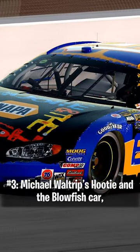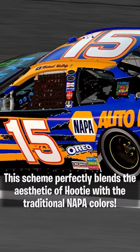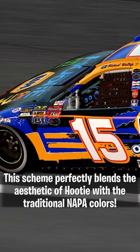Number 3, Michael Waltrip's Hootie and the Blowfish Car, also from the Chevy Rock and Roll 400. This scheme perfectly blends the aesthetic of Hootie with the traditional Napa colors.